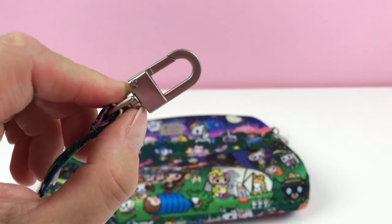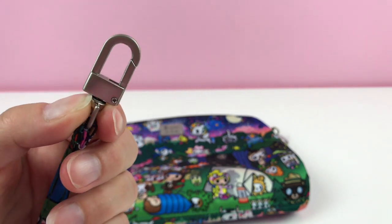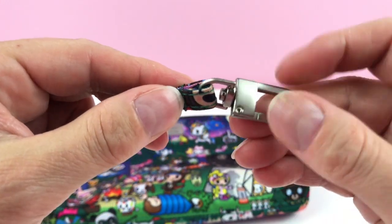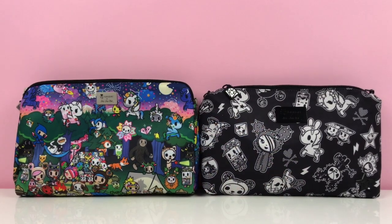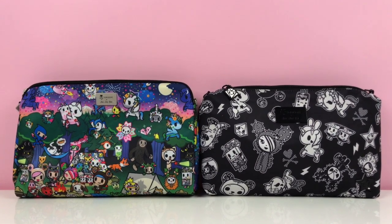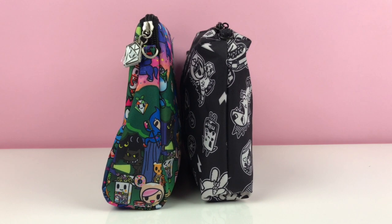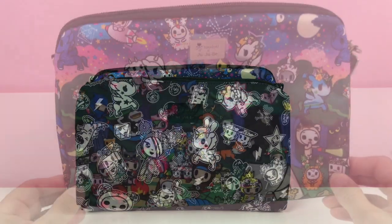The zipper pulls are also new in this collection — they look different from the other ones, though they go all the way around like the other ones did, so that's good. Comparing the new Big Quick to the old Big Quick, the new one is a tiny bit higher — maybe about one centimeter longer on the side, so it's not that much bigger than the old one.